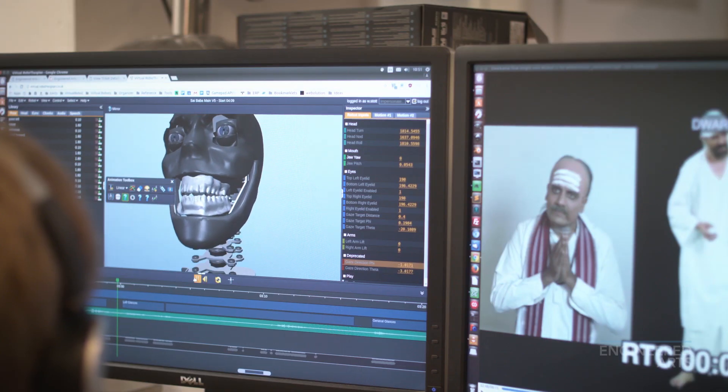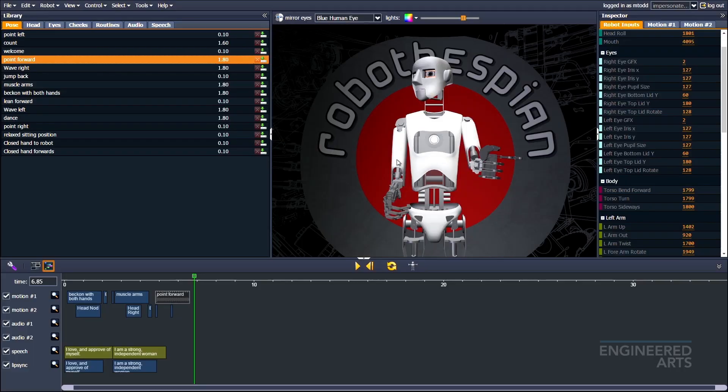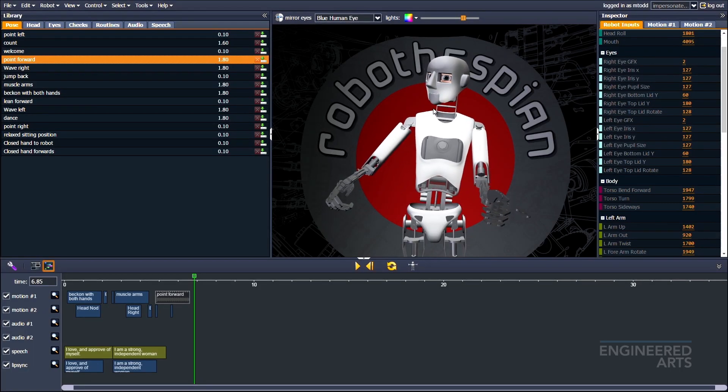Mesma is very simple to use once installed at your venue. We can pre-load any content to your requirements, or you can create your own unique content using our easy-to-use software virtual robot. Another unique and really popular feature is telepresence, which Owen will tell you all about now.